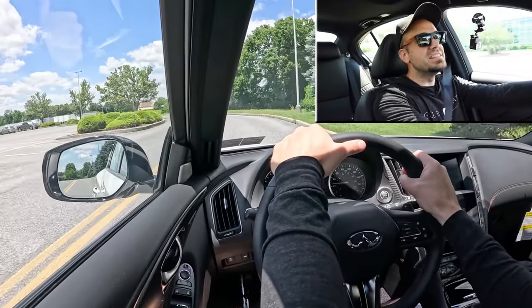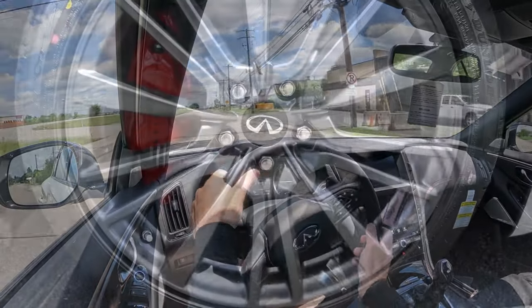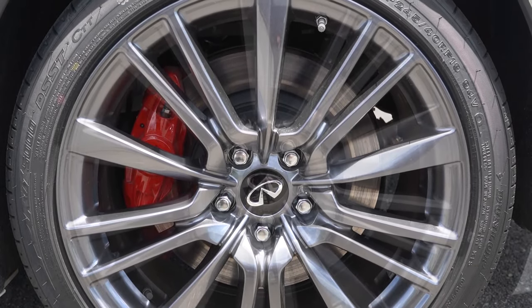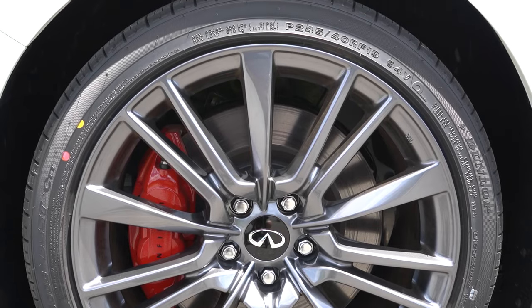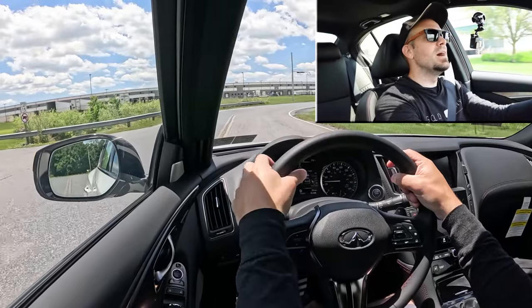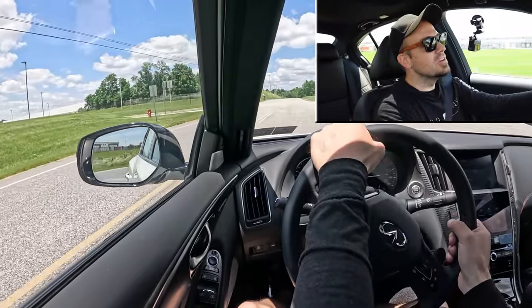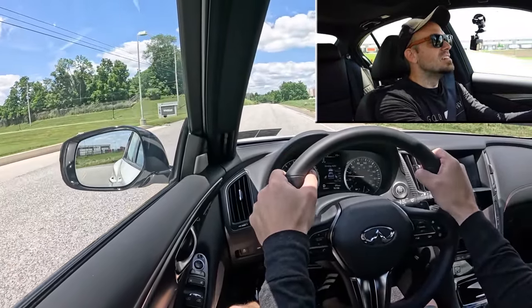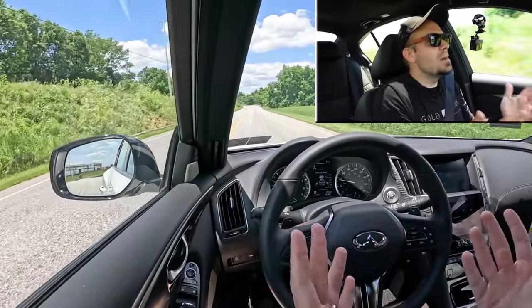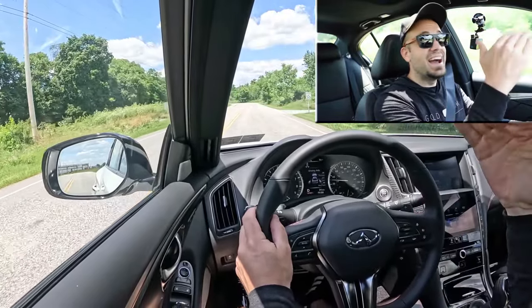To go along with that acceleration, braking is equally important. Up front you'll find 14-inch ventilated front discs, and in the back 13.8-inch ventilated rear discs, with four-piston front calipers finished in red — yes, red brake calipers, which is pretty cool. As far as the 60-to-zero stopping distance goes, it will blow your mind — 105 feet. That is an insane number for a sedan; you usually find that in coupes and sports cars.